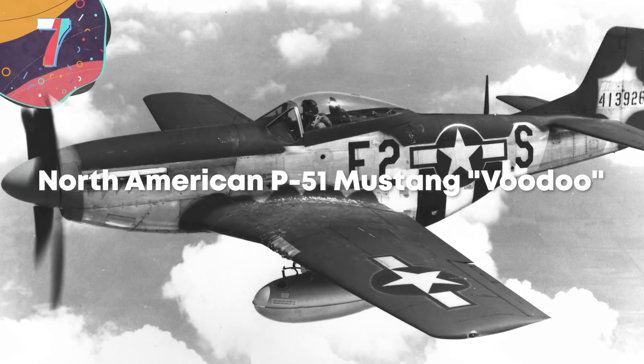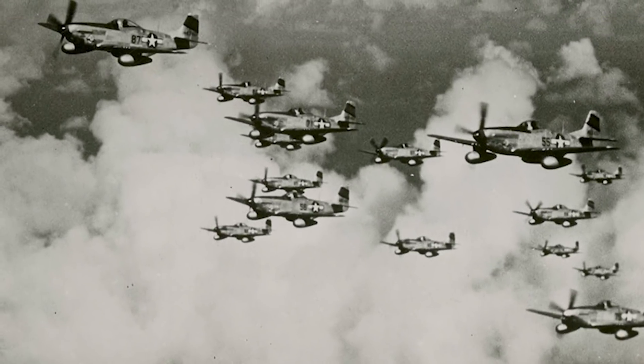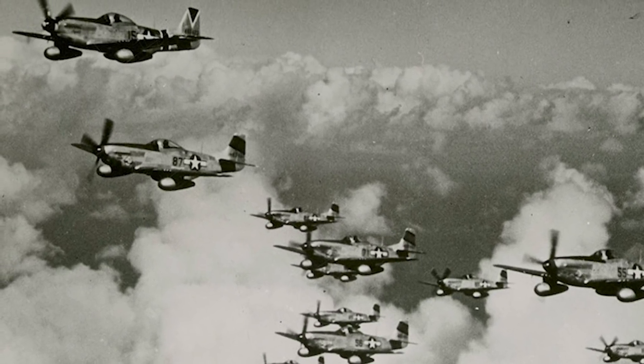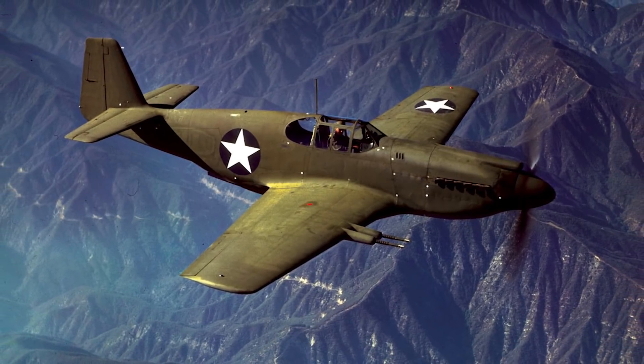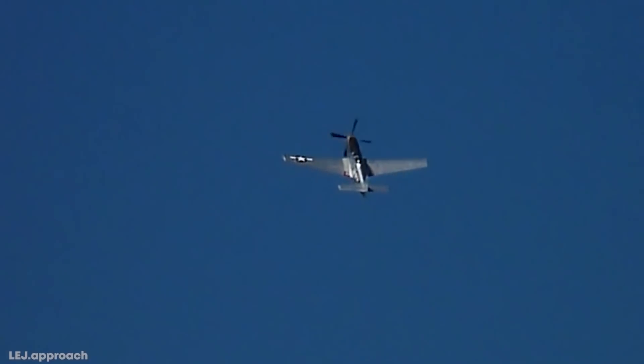Number 7: North American P-51 Mustang Voodoo. Reaching a max speed of 555 miles per hour, the North American P-51 Mustang — better known as the Voodoo — broke the three-kilometer record for a piston-engine propeller plane in 2018. The P-51 Mustang is a single-seat aircraft that was originally a fighter and bomber that graced the skies during World War II and the Korean War. The Voodoo is one seriously tricked-out Mustang.